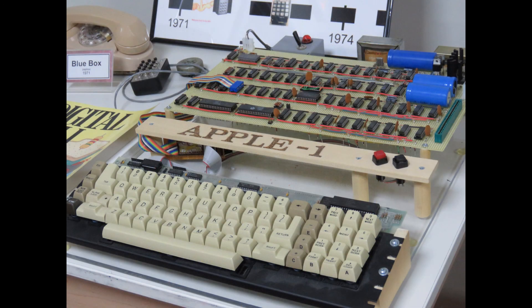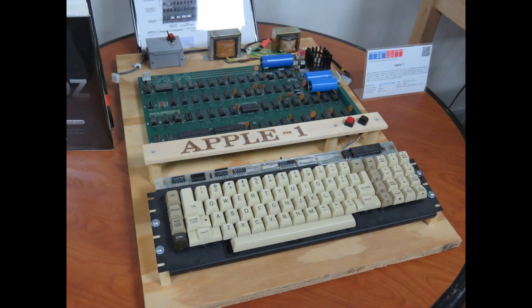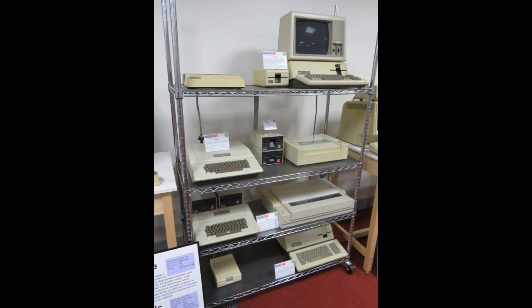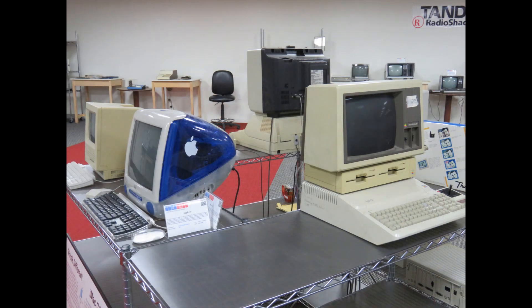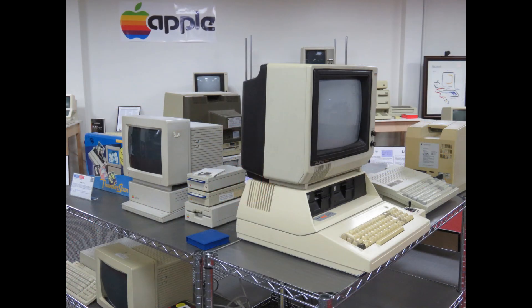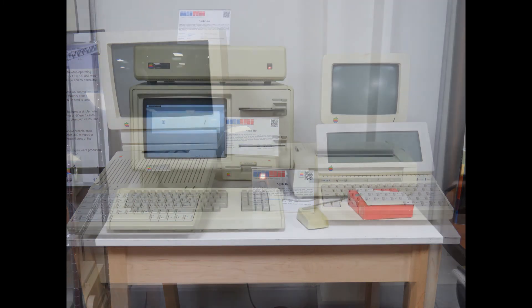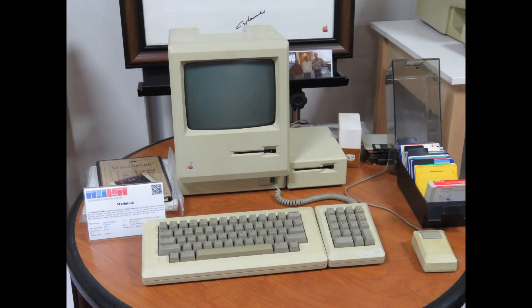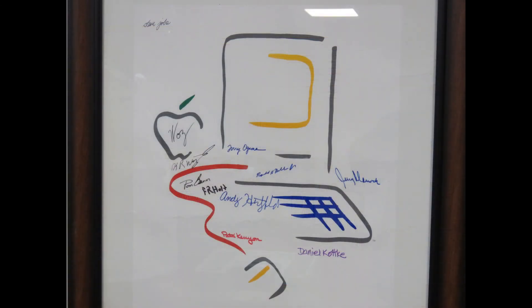Here's a placard for Steve Wozniak's blue box and a copy of the original Apple One computer. Then various Apple computers and printers from the collection, more Apple equipment and related machines — lots of different models.